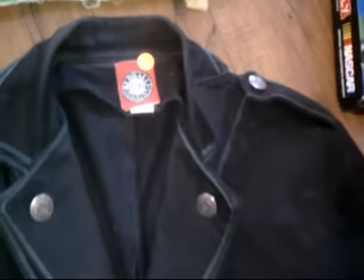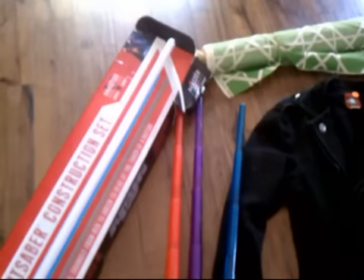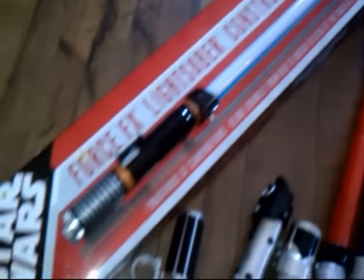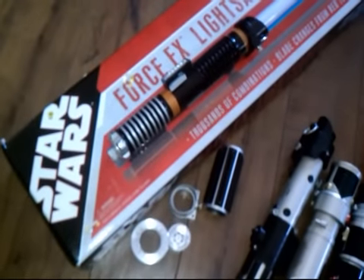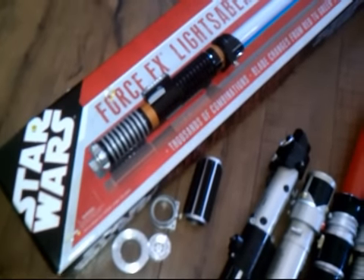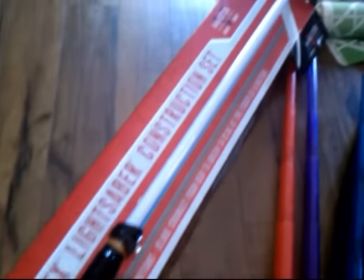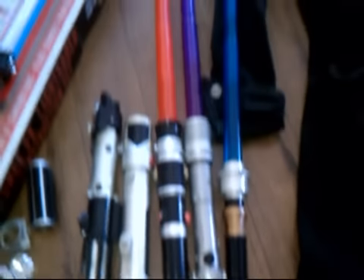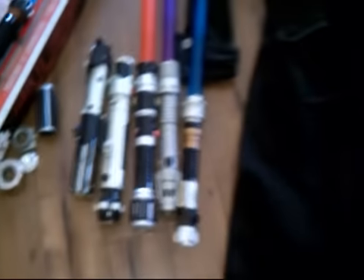More lightsabers — I'm becoming an expert on lightsabers, not really. I just know that some of them go and some of them don't. If this guy had all the pieces and parts he could go for $200 mint, but he's in pretty good shape without all the pieces and parts, so I'm hoping for $25. Some of the others are worth $25 to $35 apiece, and a couple others are not.